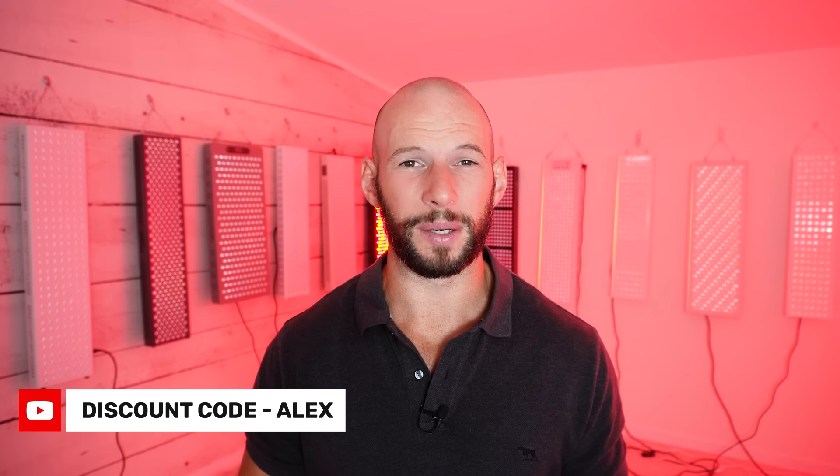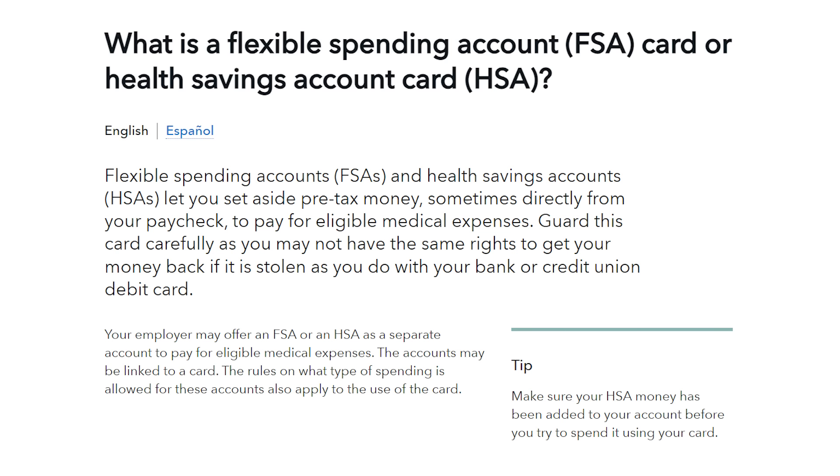Discount code 'Alec' should work on all their products. Speaking of Mito Red Light, they are now accepting HSA or FSA payments — these are credits as part of an insurance plan that you can use on health-related products, and they typically expire every year. So look into that if you live in the States, and use that money on a red light therapy product.